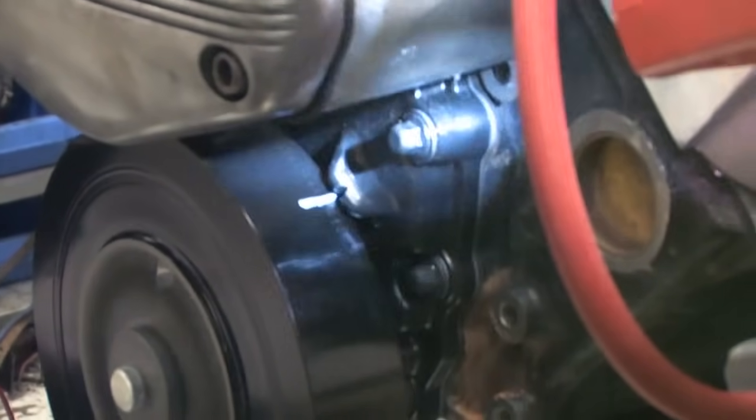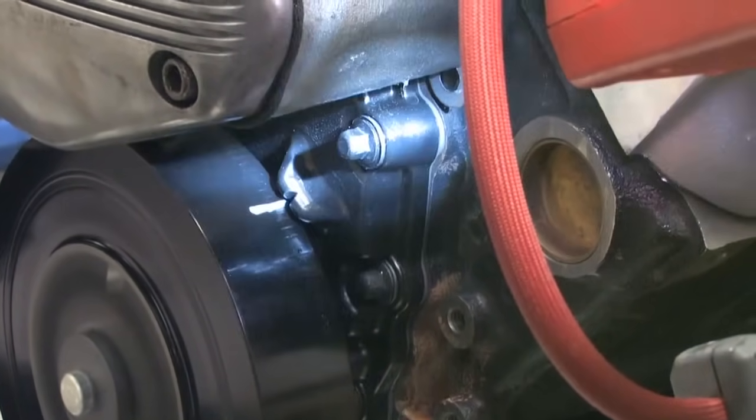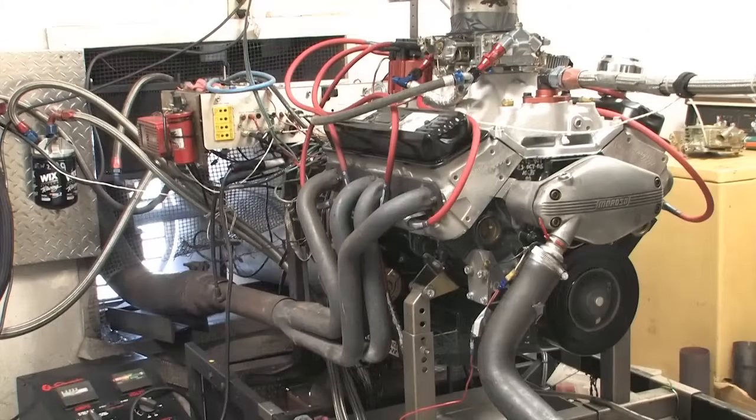On an engine dyno like we have here, you can do a set of pulls at different timing settings to determine the optimum timing. But if you don't have access to a dyno, Performance Distributors can give you a very good idea of your best timing setting. The most important thing is to avoid advancing the distributor too much, which can cause damaging detonation.